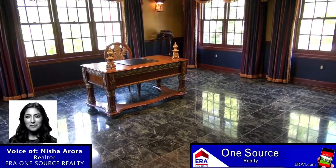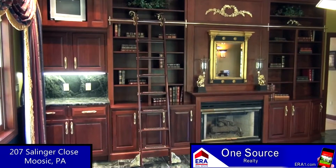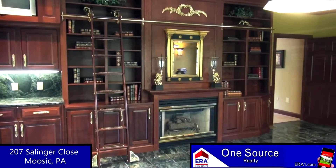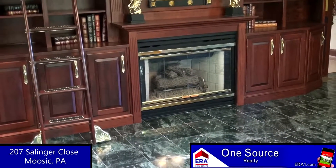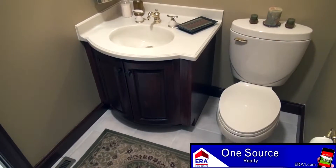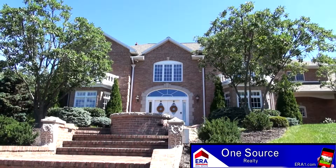Marble flooring is featured in this huge study or den. It also includes an impressive wall of built-in cabinets with a rolling ladder. Another gas fireplace makes sure this space is always warm and comfortable. A half bath with tile flooring completes the main level of this Glenmorrow beauty.